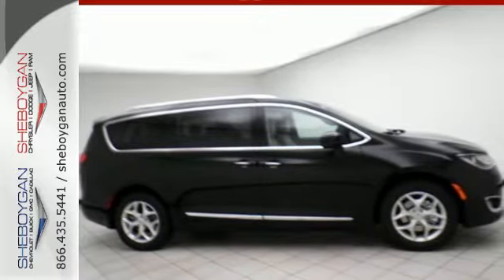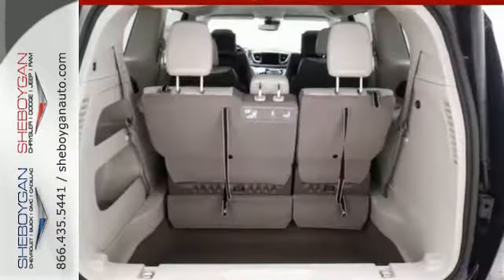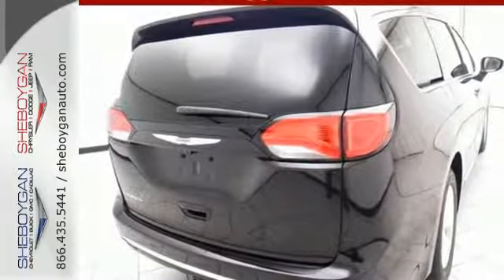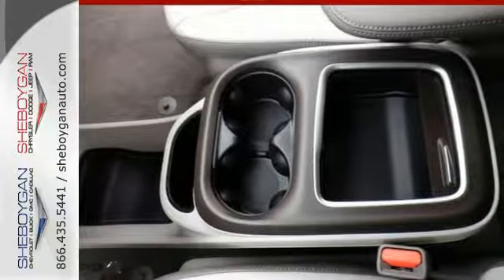Quickly pack everyone and everything in with the ease of dual sliding side doors and the many advantages of third row stow-and-go seats and driver seat stow-and-assist. The smart brake, hill start assist, park view rear backup camera, and latch-ready child seat anchor system helps keep everyone safe.